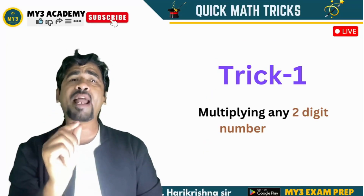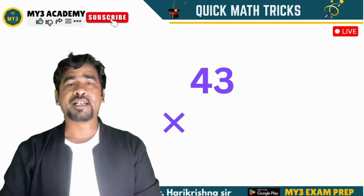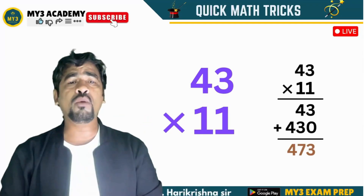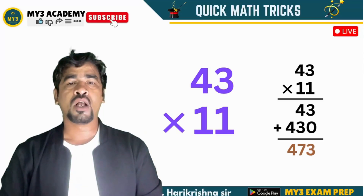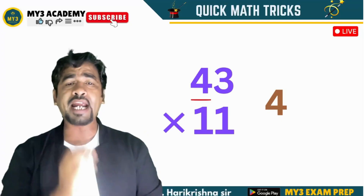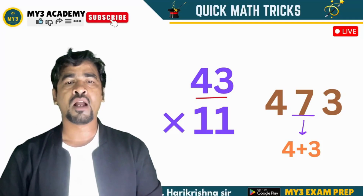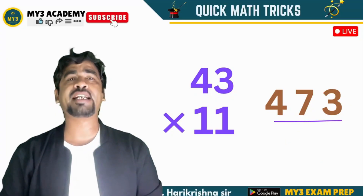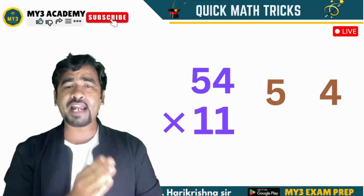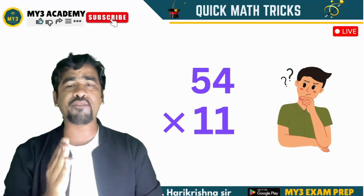We will start with the very basic: multiplying a 2-digit number by 11. How would you multiply 43 by 11? I know we can use the method we learned in school, but it is a bit longer. So using this trick, you will be super fast. For 43 into 11, write 4 and 3. In the center, write 4 plus 3, which is 7 — so the answer is 473. Now 54 into 11: write 5 and 4. In the middle, 5 plus 4 is 9. So the answer is 594.